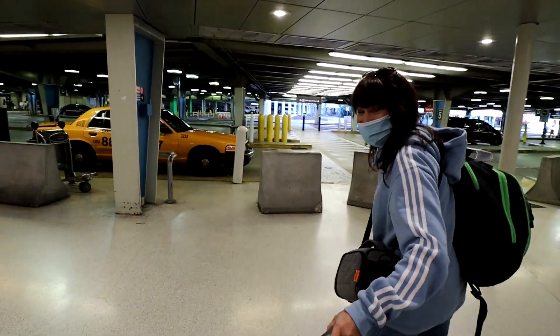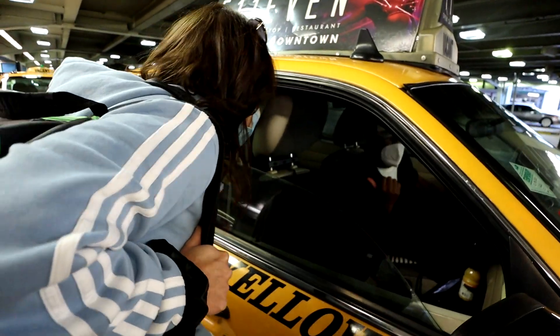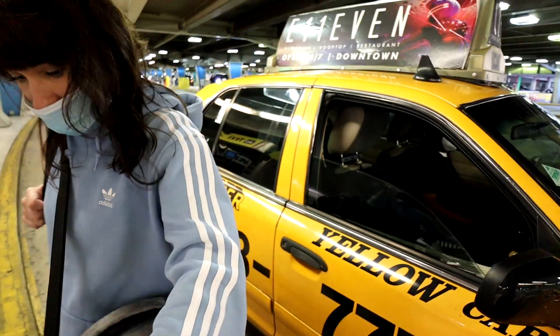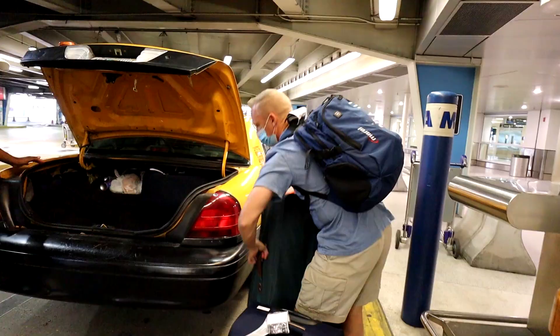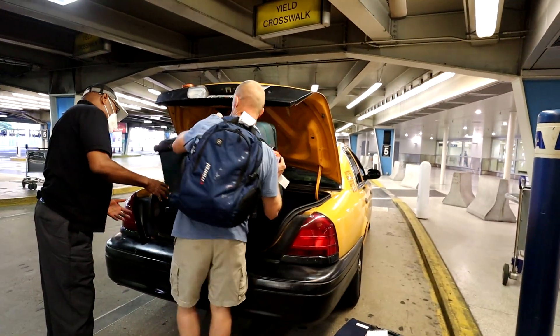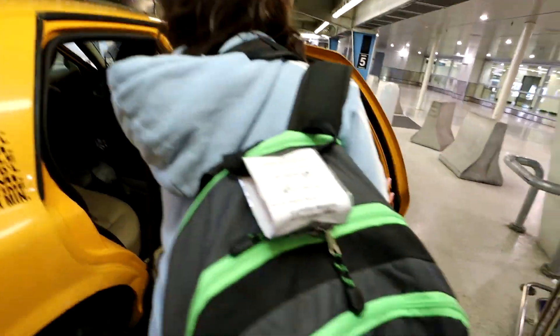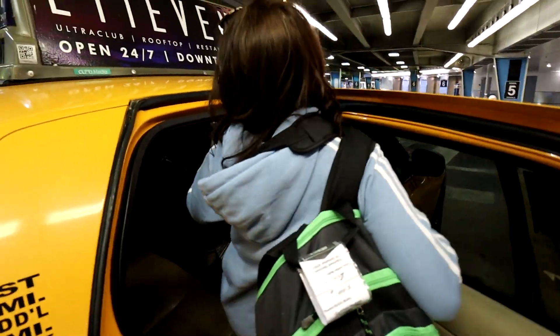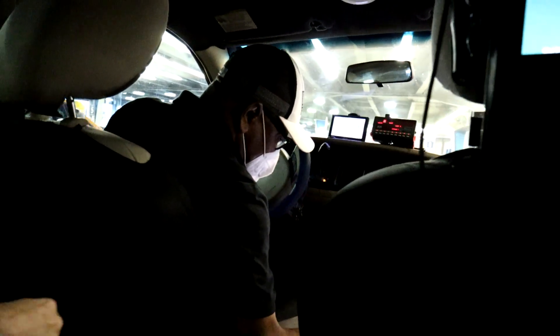Here's the taxi. We're going to the cruise port. Carnival cruise port. The flat $27 to the port.